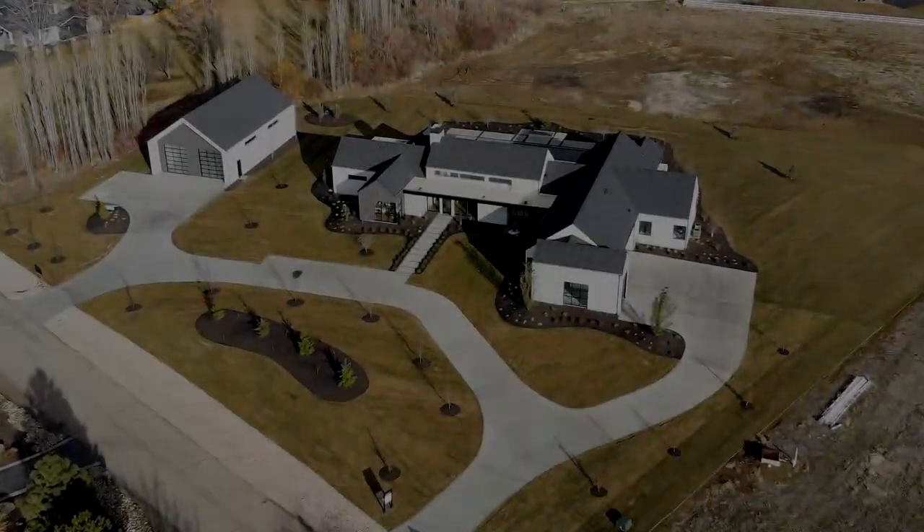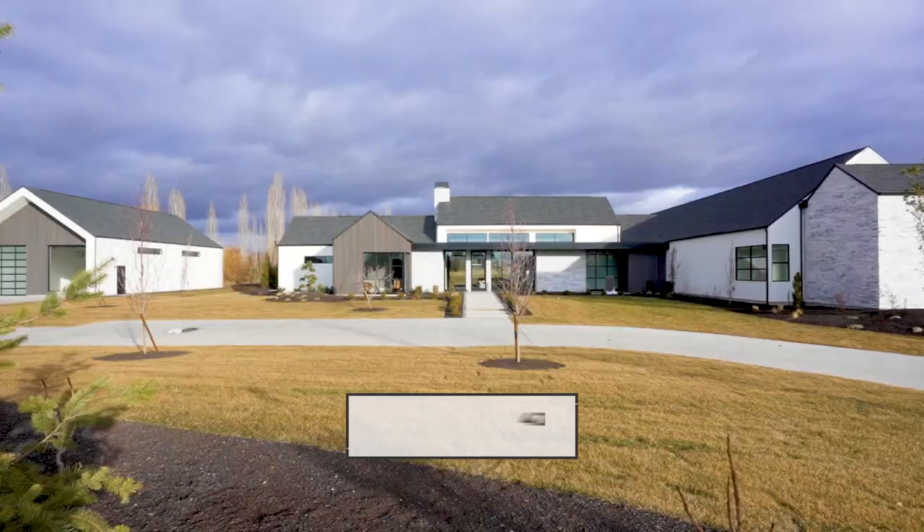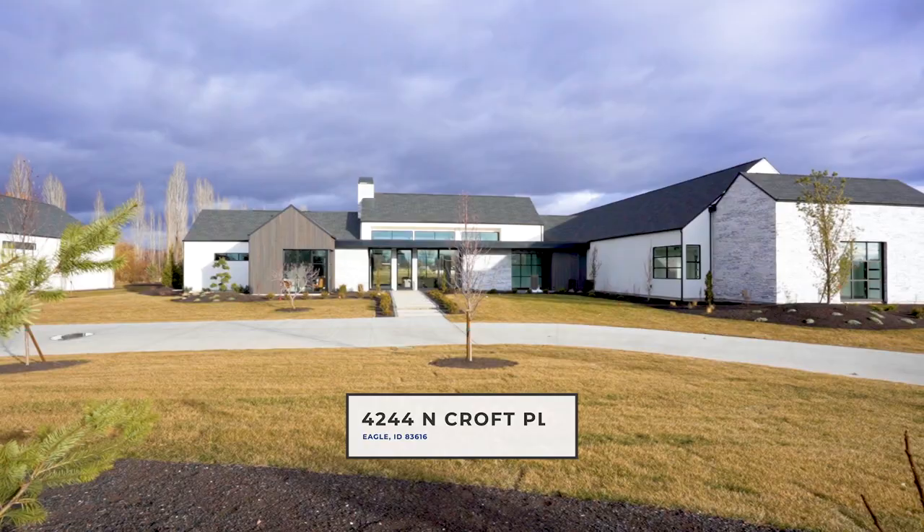The architect was Trey Hoff, built by Taylor Jean Holmes. This is the definition of Eagle Luxury.